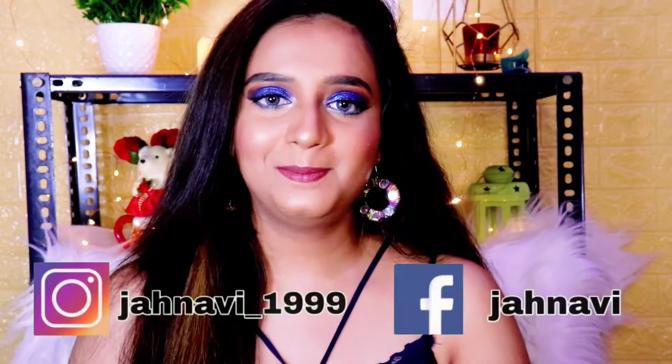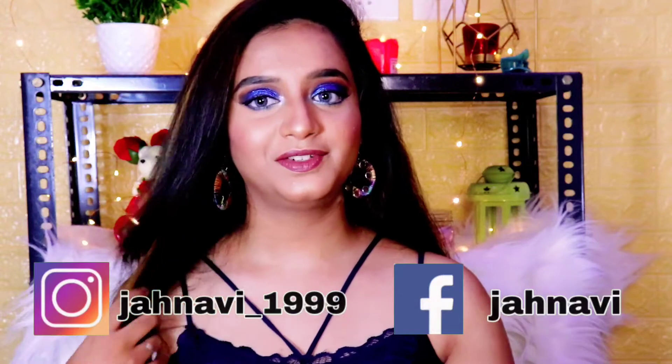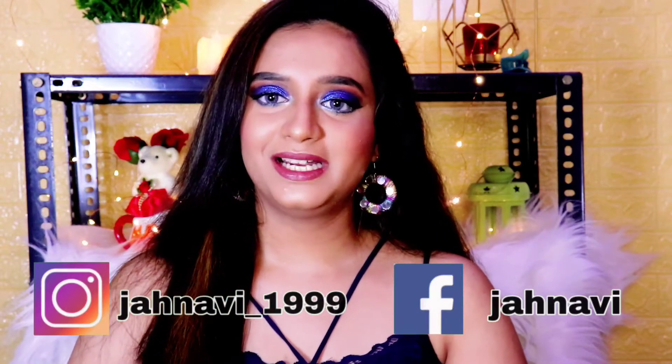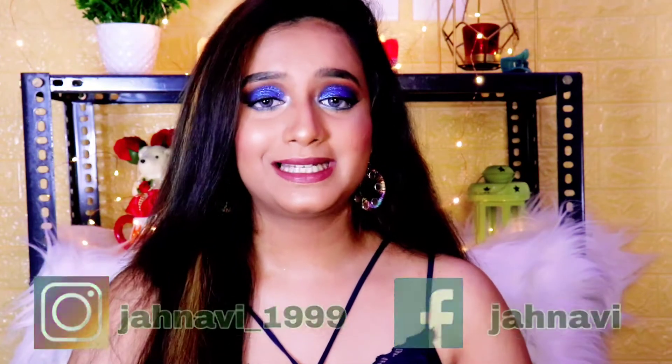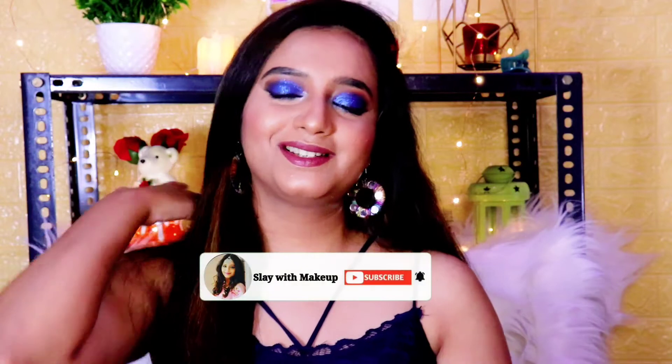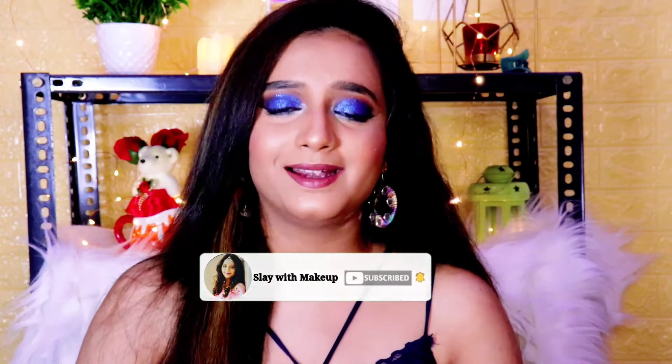Hey you guys, welcome back to my channel Slay With Makeup. If anyone is new to my channel, hi, my name is Janvi. I make videos on skincare, haircare, makeup, vlogs and much more. If you guys are interested in watching my videos, do like, share and subscribe to my channel and press the bell icon.